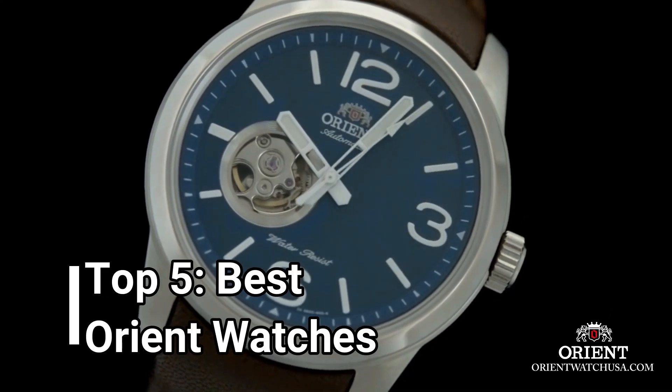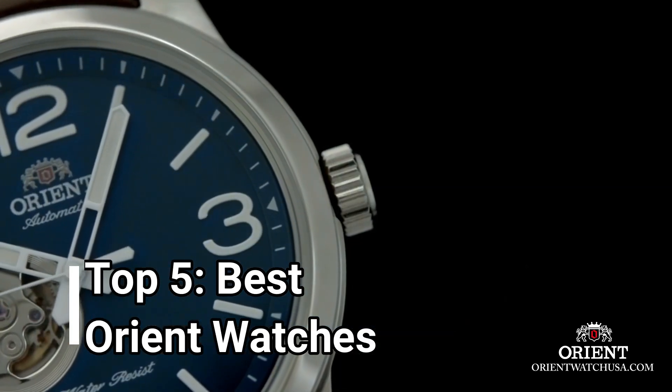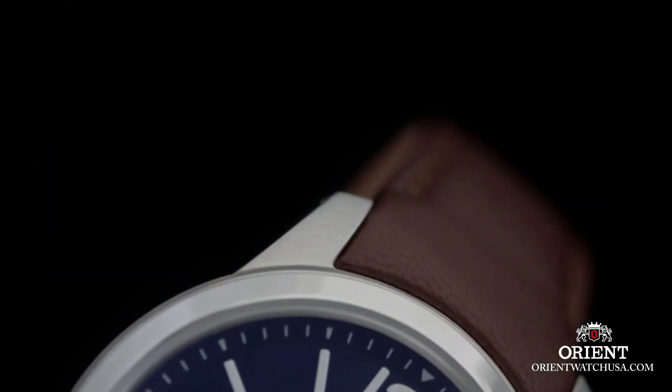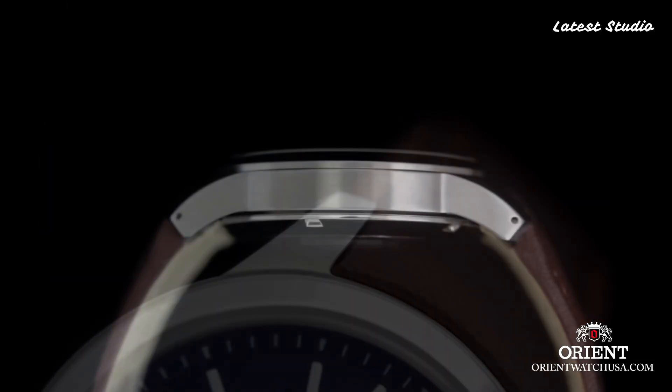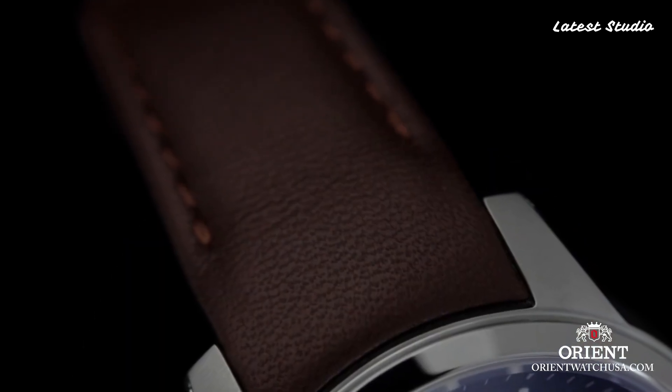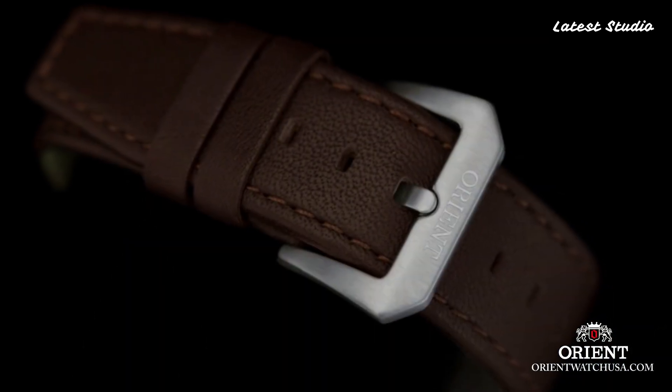Hello, watch aficionados. Today, I am delighted to present to you the crème de la crème of Orient timepieces for the year 2024. I've meticulously curated this selection based on their exceptional specifications and unique designs.